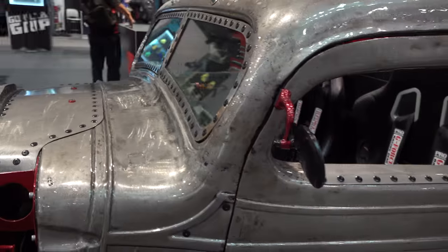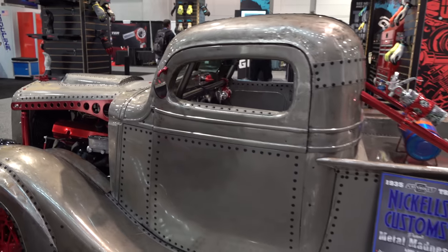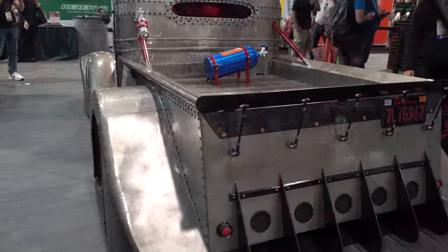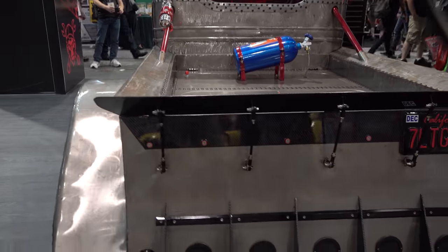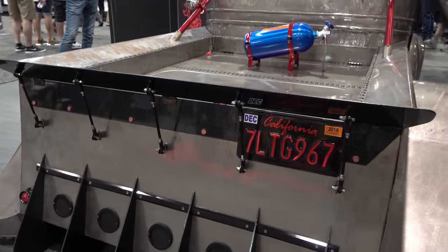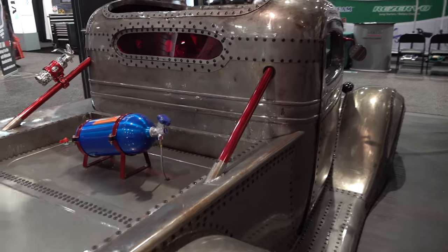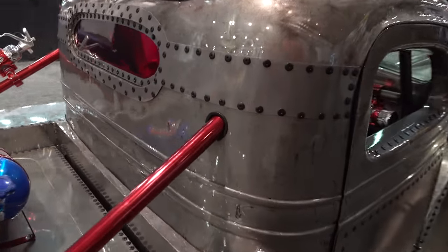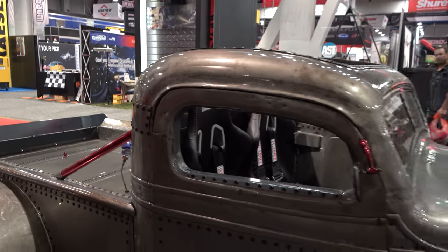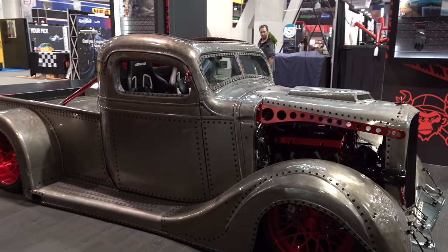I tried to get some background on it so I could tell you a little bit about it, but I couldn't find much. Should have shot that sign — I didn't. You know, SEMA is just like a whirlwind out there, and I couldn't believe there wasn't more on this truck. I figured a lot of people would be interested in it, but I just couldn't find much about it, even on the builder's website.